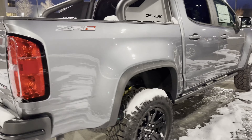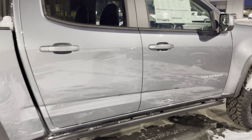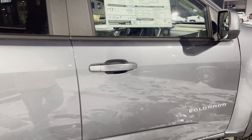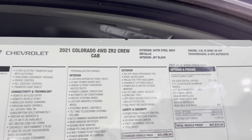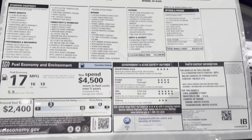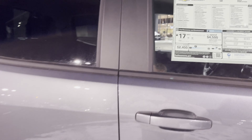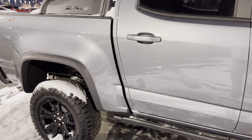It's probably 2021, judging from the grill. Yep, 2021. It's got the 3.6 in it. 47 grand — it can be yours. What do you think?